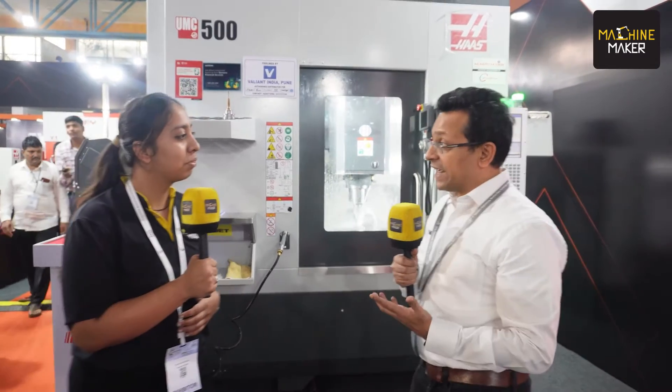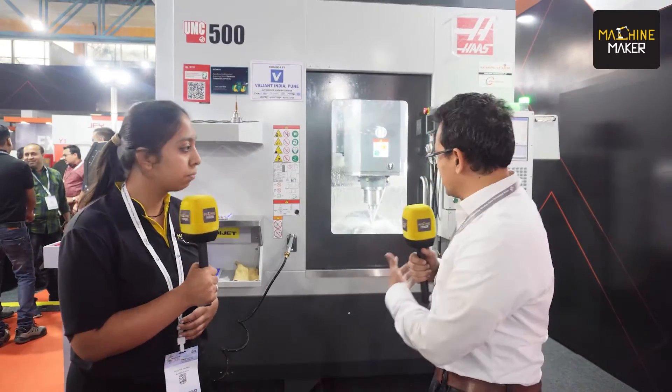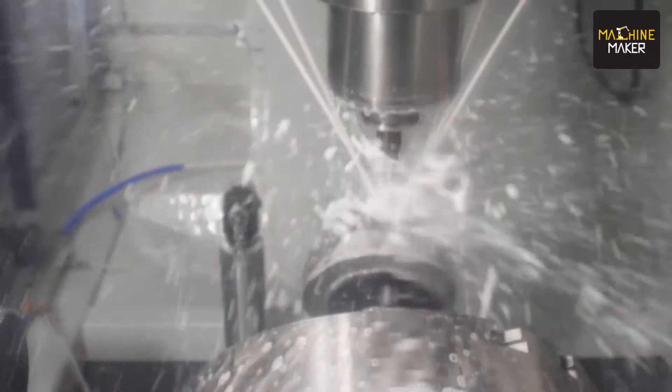Coming to the machines on display, we are trying to provide a total solution to our customers, whether in the tool room or in manufacturing. The highlight is the UMC 500 — a true five-axis machine from Haas. It's a really popular machine; we have sold a number of these in India across diverse industries from die-mold to aerospace to medical. It's an affordable five-axis solution. This machine is unique in that it's really compact, fits in the floor space of a VF2, and delivers rigidity with various spindle RPM options. In its class and size, it's a world leader.